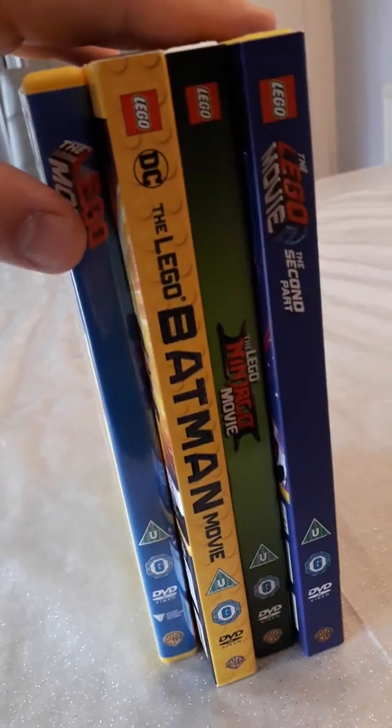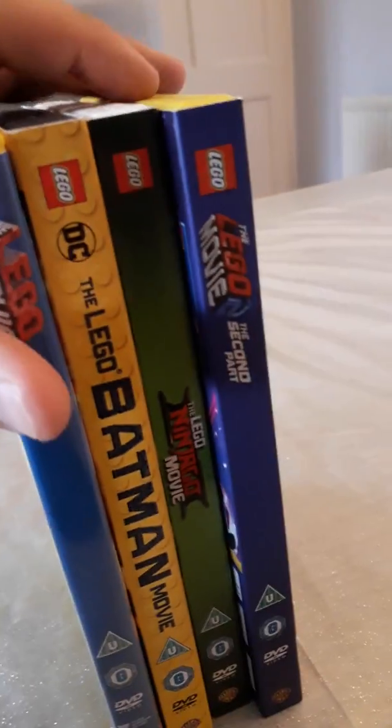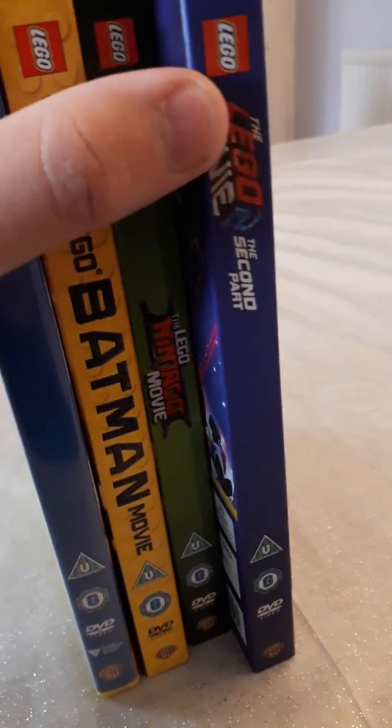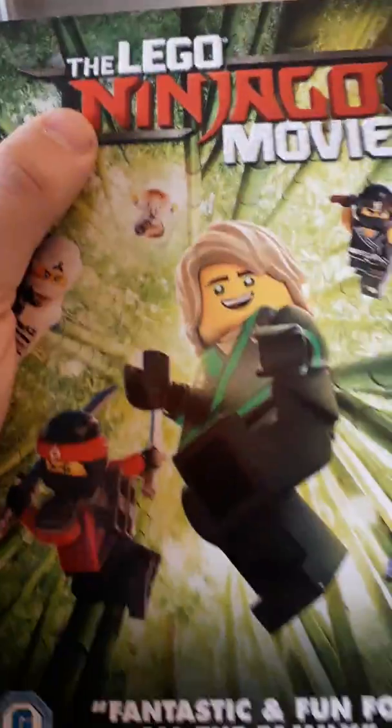Honestly, this looks really nice on the shelf. I have all four Lego Movies. If I had to pick a favorite, I'd say Lego Movie and Lego Batman Movie are my favorites. Honestly, Lego Ninjago Movie is the weakest out of the Lego movies — it's a pretty mediocre movie. I'm still not a fan of it, but I'm glad I own it on DVD. As for Lego Movie 2, it's way better than Lego Ninjago Movie.